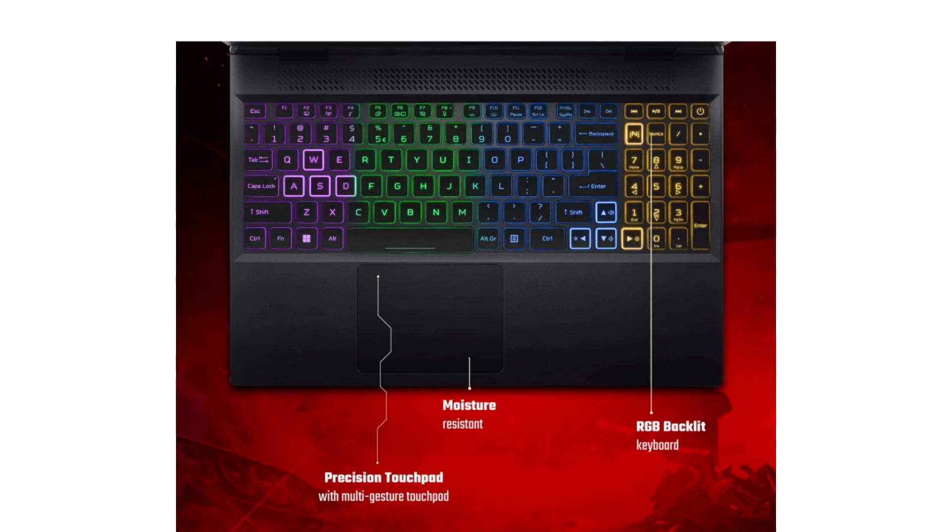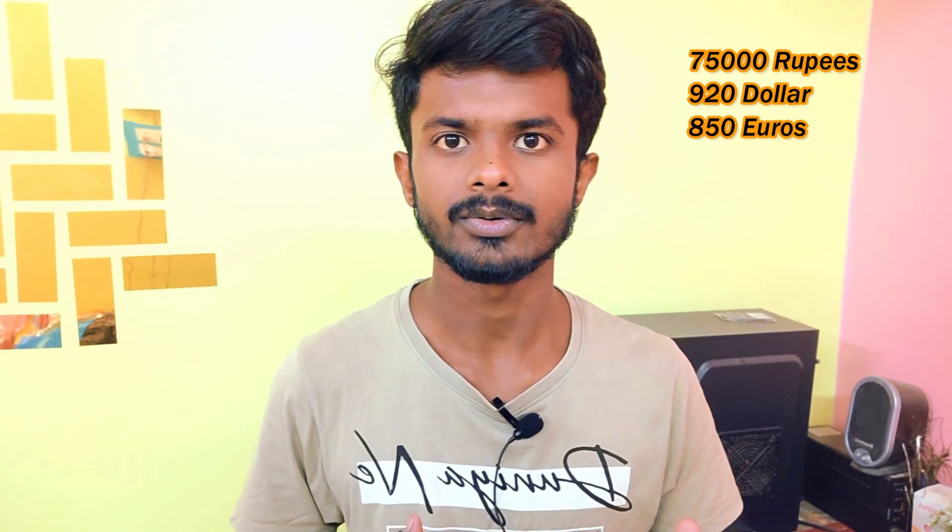This laptop has an RGB backlit full-size keyboard for gaming. Talking about the battery, it has a 57Wh four-cell battery with 180-watt fast charging support. The price of the laptop is approximately ₹75,000 in Indian rupees, $920 USD, and €850 euros. A buy link is provided in the description — please like the video and subscribe to the channel.